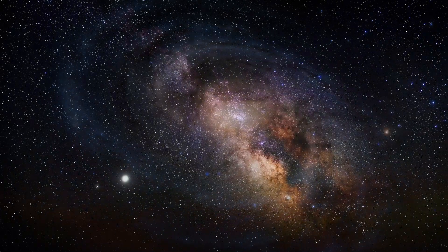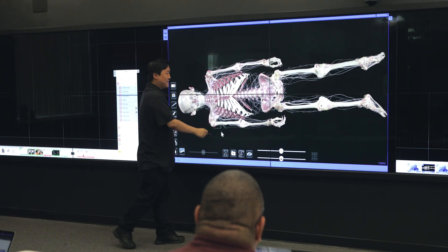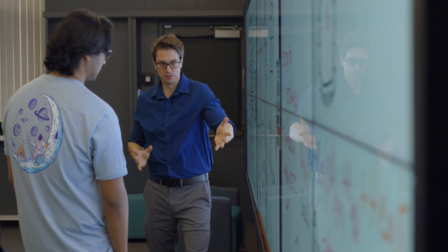We can show nice images of galaxies. We can go to the human brain and study that. The students who come and see that get interested in science, get interested in STEM fields, in computing, in starting to write software to visualize things themselves.